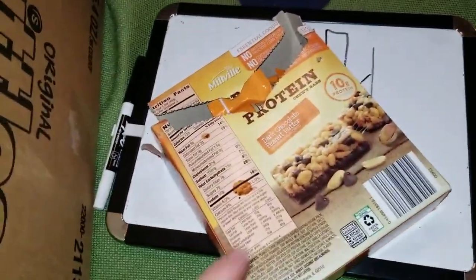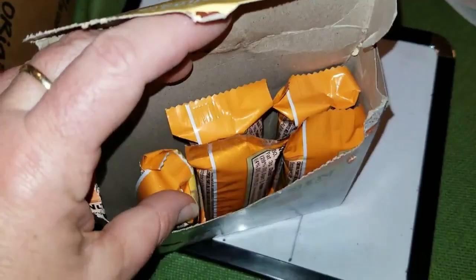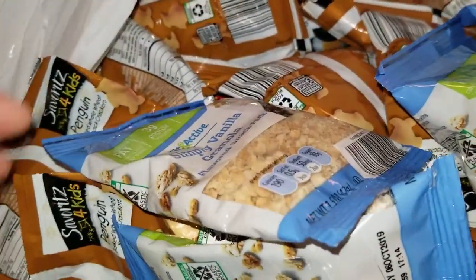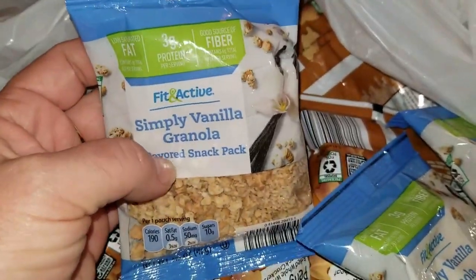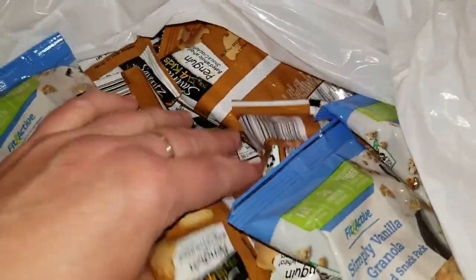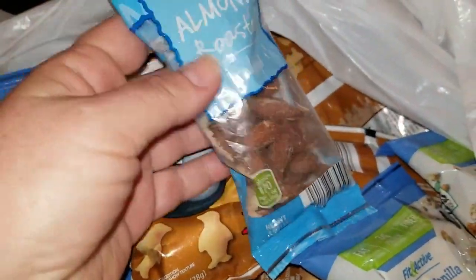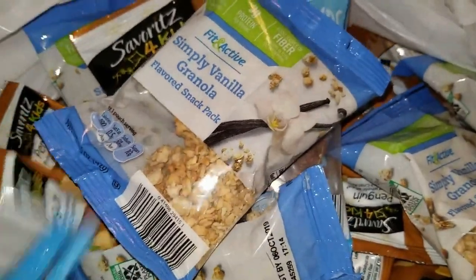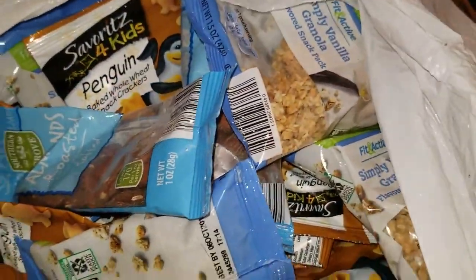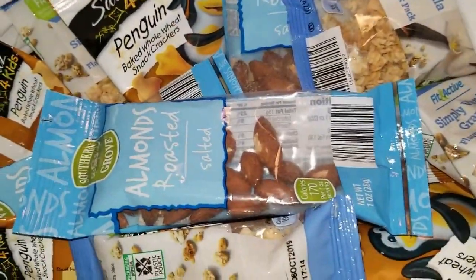We ended up with a box of protein bars — they're open and there are five, so it looks like one is missing. This is the bag of snacks from Aldi. It's a simply vanilla granola flavored pack, and then penguin baked whole wheat snack crackers, and some roasted almonds. I never found anything like this before from Aldi — they just put it all in this bag and said here you go. It was kind of like CVS at Aldi!